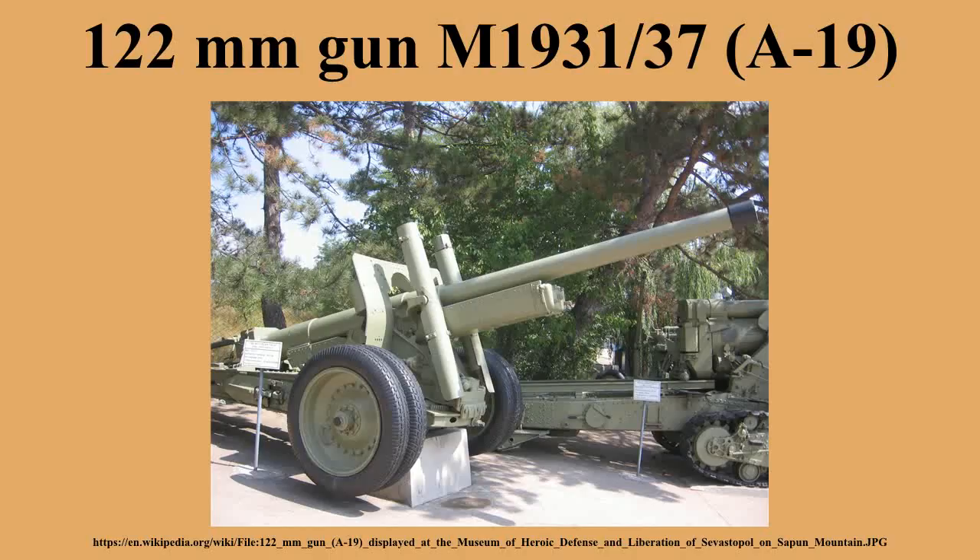Like the barrel of late production M1931, the barrel of the M1931-37 was of loose liner construction and consisted of liner, jacket, and screwed-on breech. The breech block was of interrupted screw type, similar in construction to that of the 152mm howitzer M1910-37. The recoil system consisted of a hydraulic recoil buffer and hydro-pneumatic recuperator, both located inside the cradle under the barrel.